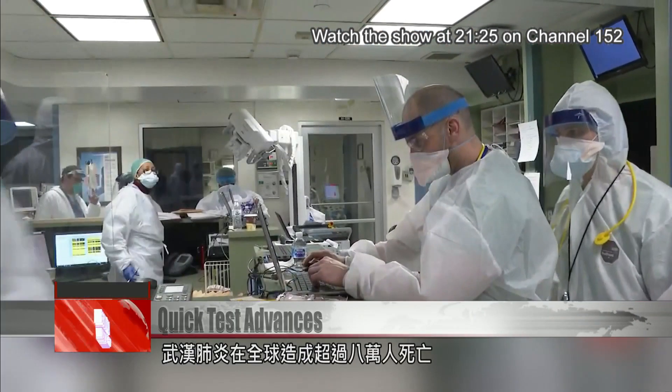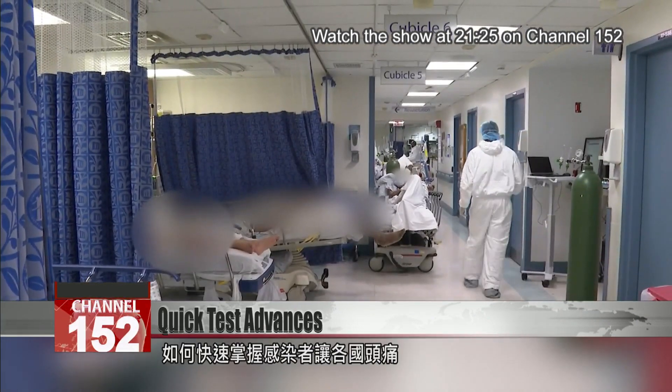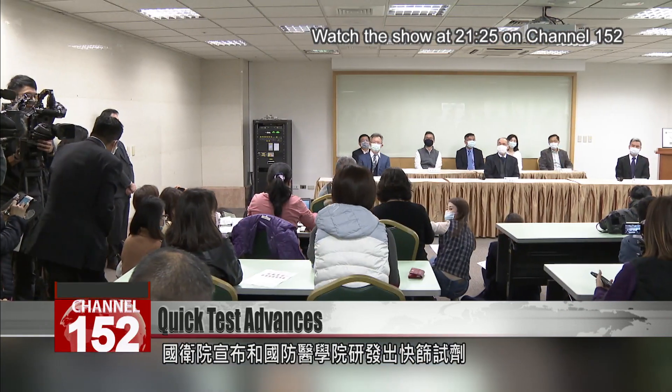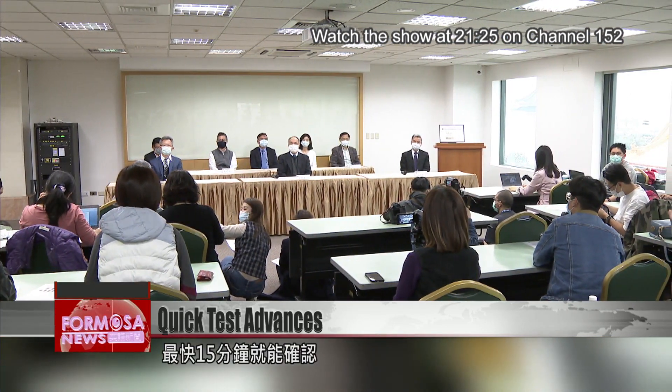As the global death toll from COVID-19 passes 80,000, the search for a quick and accurate test is at the top of everyone's priority list. The reagent test being developed by NHRI and the National Defense Medical Center can get results in as little as 15 minutes.